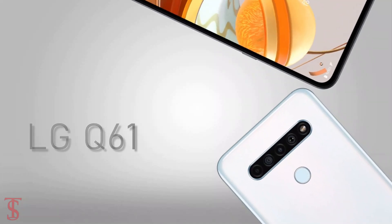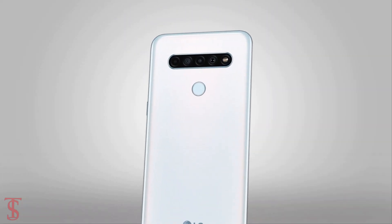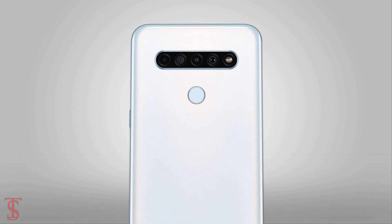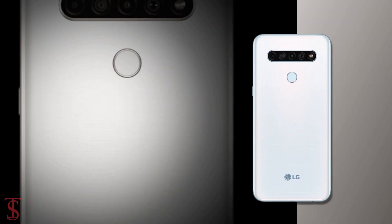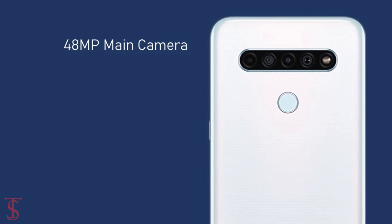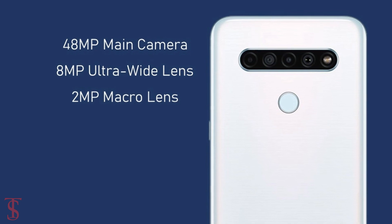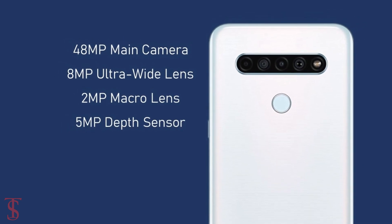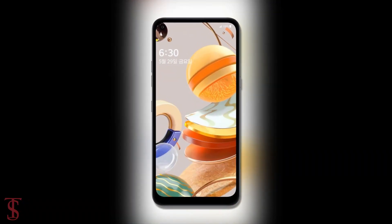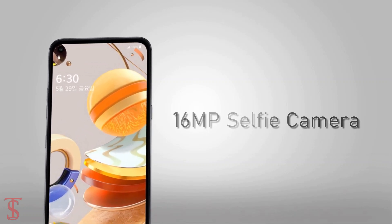As for the camera, the LG Q61 features a horizontally aligned quad camera setup at the top center, including an LED flash. The quad cameras include a 48MP main camera accompanied by an 8MP ultrawide angle lens, plus a 2MP macro and a 5MP depth sensor. At the front, it has a 16MP selfie camera under a hole punch at the top left corner.